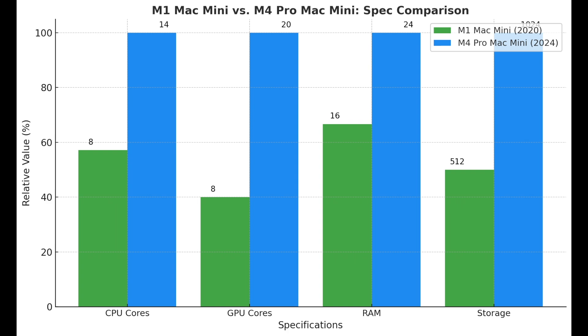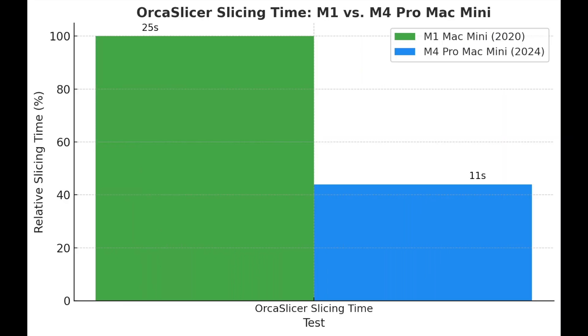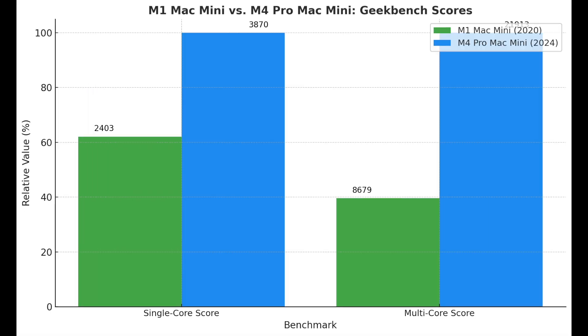Now let's talk numbers. Geekbench 6 scores give us a great snapshot of performance. Single-core performance: the M1 scored 2,403; the M4 Pro scored 3,870 — a 161% improvement. Multi-core performance: the M1 scored 8,670; the M4 Pro scored 21,913 — a staggering 252% leap. If the M1 was a reliable boot and setup, the M4 Pro is like switching to direct drive: instant power, precision, and no delays.